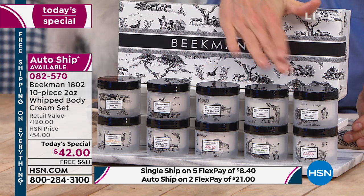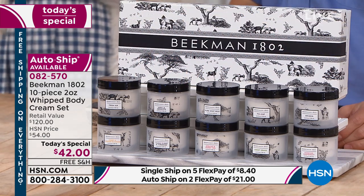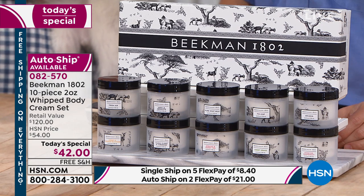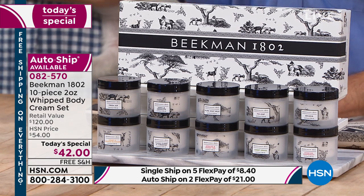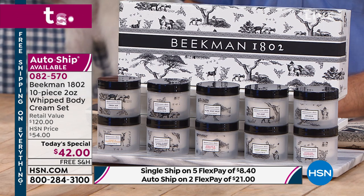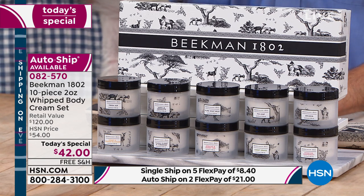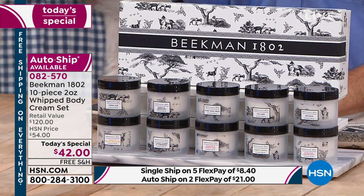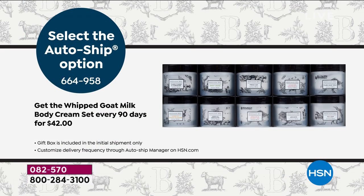It's our today's special like never before. We are giving you the variety box and the collector's edition artwork collection for our one-day-only price of $42. It is on a single shipment or five flex pay, or you can say yes to auto ship for the whipped body butters. Auto ship is getting limited, and with flex pay it comes down to just $8 and change a month.